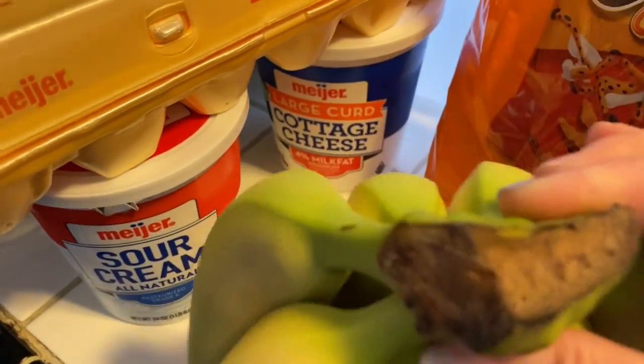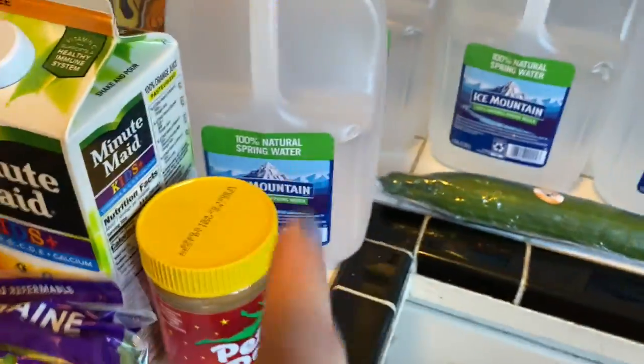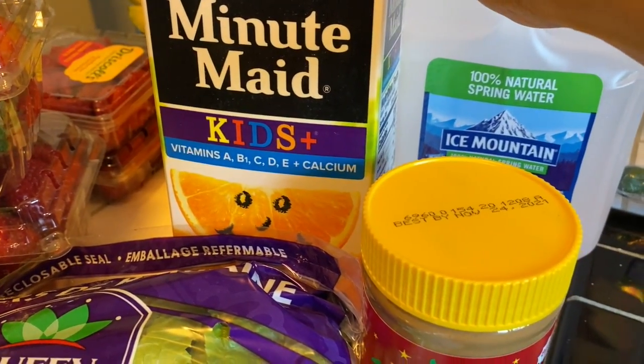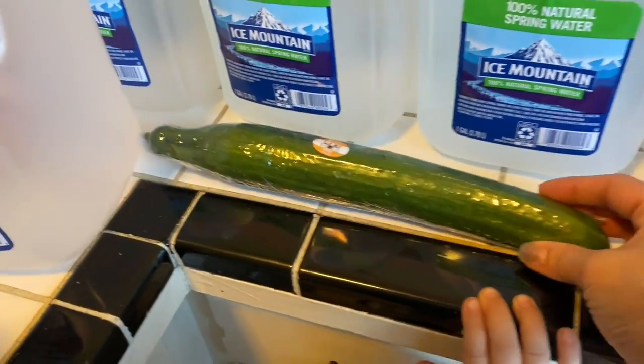I got a big thing of sour cream, a big thing of large curd cottage cheese, and four jugs of Ice Mountain water. I got some more Peter Pan creamy peanut butter and orange juice — the kids' one with vitamins A, B1, C, D, E, and calcium.